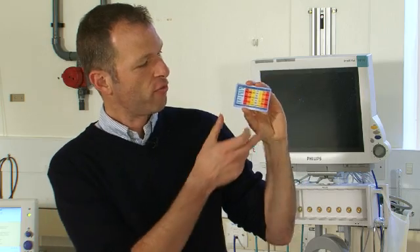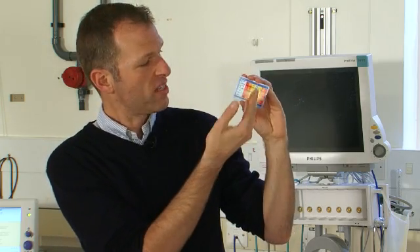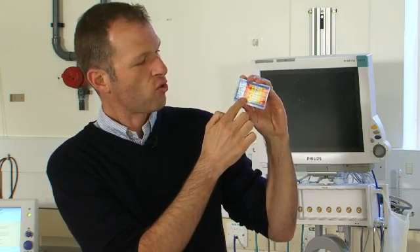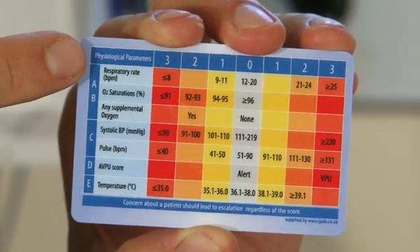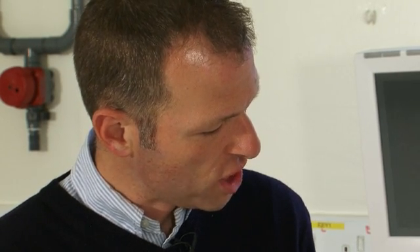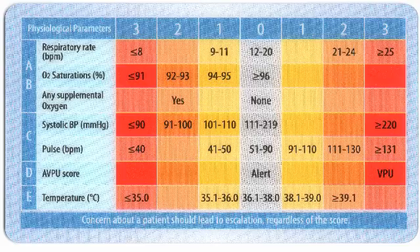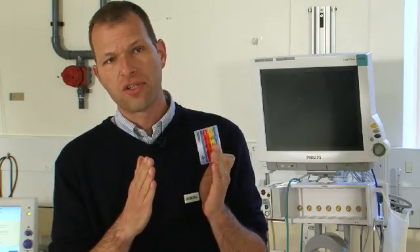What we have here on the front is the actual scoring table. When nurses do the bedside observations, they can see how abnormal they are and add the total score up. On here we have respiratory rates, oxygen saturations — adjusted for how much oxygen the patient is actually getting, so if you are very sick with low saturations on oxygen, that's twice as bad. Then we have blood pressure, heart rate, level of consciousness, and temperature. For each of these parameters, the more abnormal they are, the more points patients get, and those points are then added up.